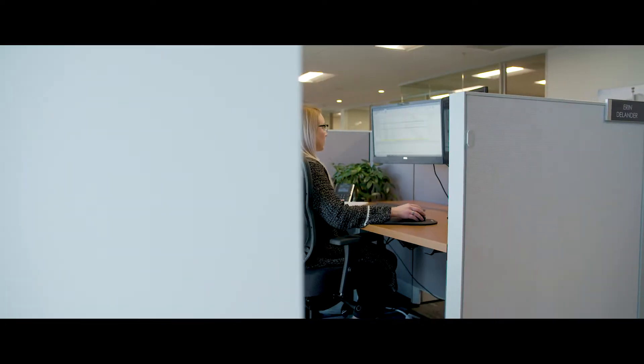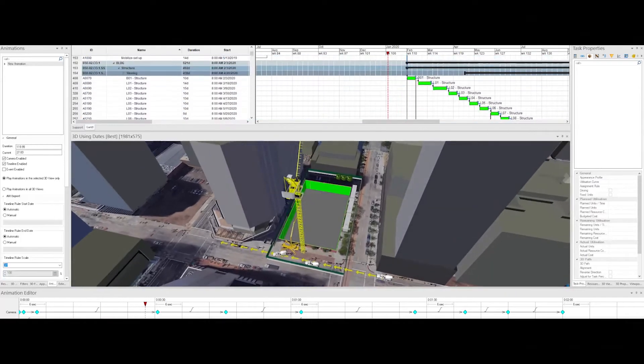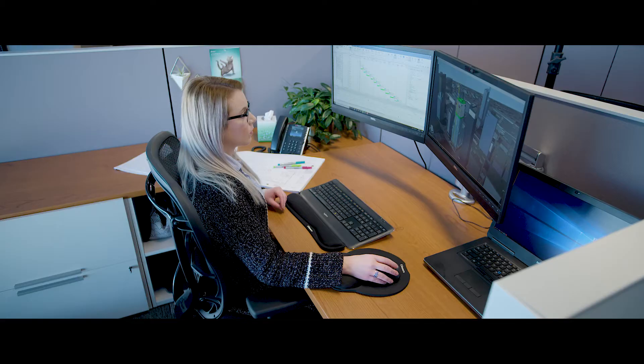First on our list is 4D Planning. It's a scheduling tool, and essentially what it does is ties the construction schedule into our model and gives you a visual representation of that schedule. The whole idea with 4D is that we can find areas where we can improve on the schedule.